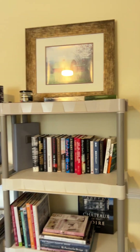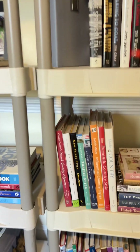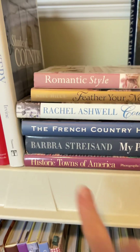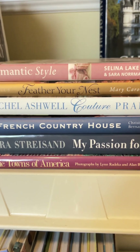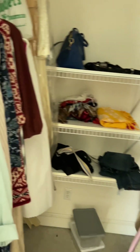The books — we've got some fantastic books. Some great coffee table decorating books. Another huge closet. This is the master bedroom closet.